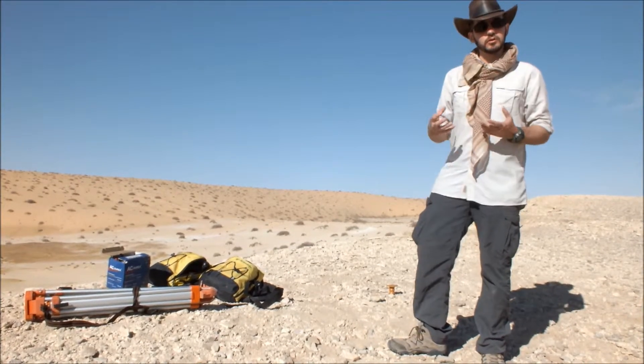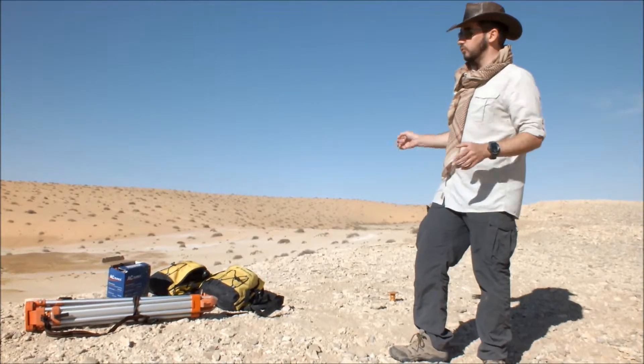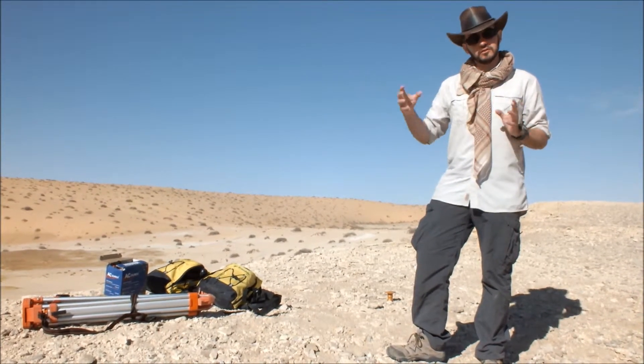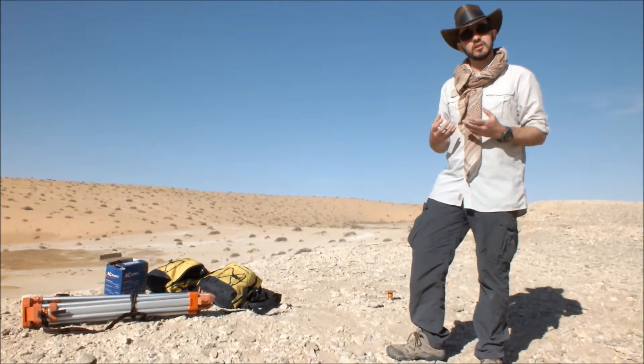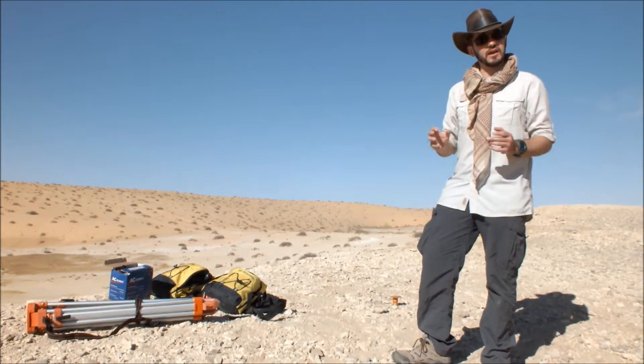By having the base unit set up here all day taking locations whilst we're off using the other one, we can then correct the rover data using the base. We can get very high resolution maps from this — very accurate points down to about centimetre level accuracy.